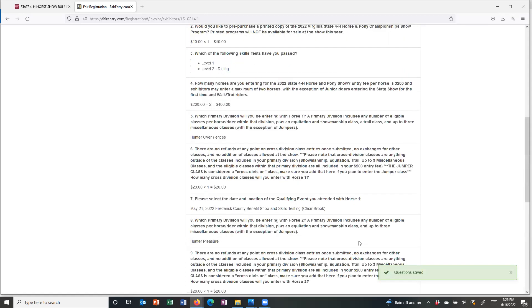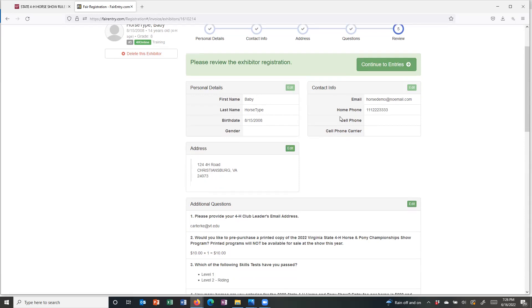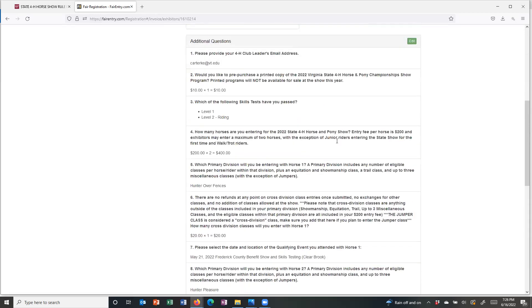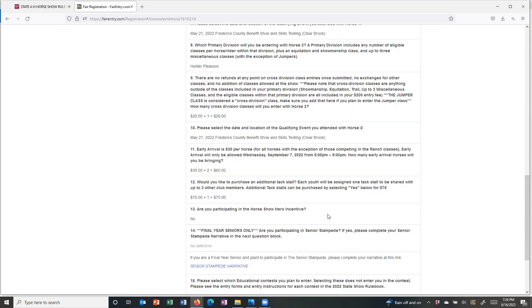A lot of people get here and think it keeps showing them the questions, but what it's doing is asking you to verify them. Go up and make sure your first name, last name, and birth date are all correct. The green boxes are faded out because that information is imported from 4-H Online and can't be changed here — personal details and contact information must be changed directly in 4-H Online. You can change your address if it's incorrect, and if you see a question you answered incorrectly, you can hit the edit button and it will reopen those questions for you to make changes.